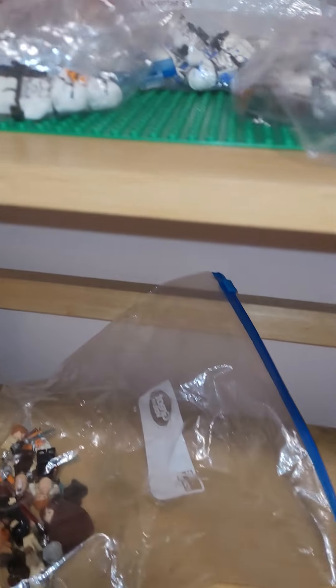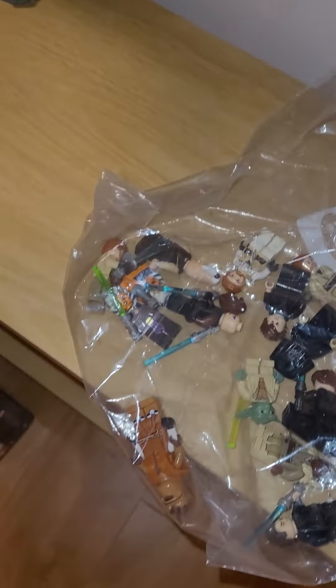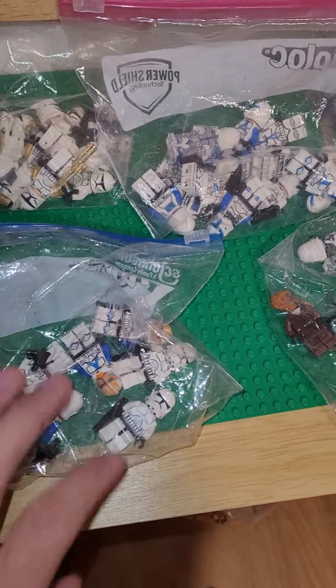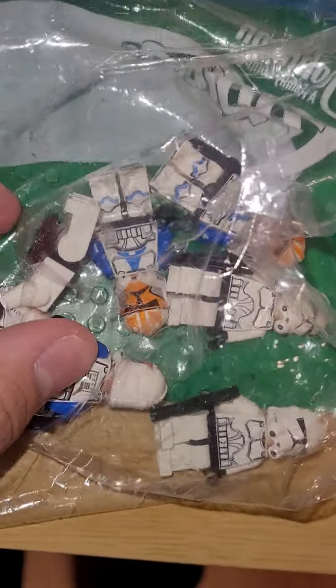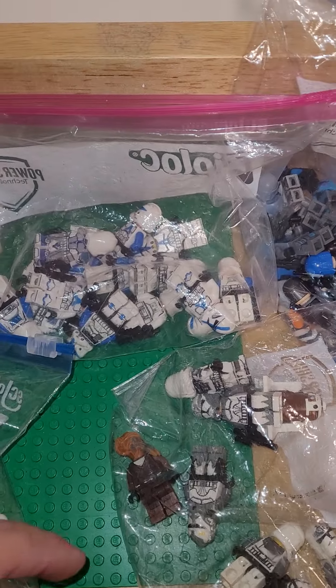Here's some clones. Got a bunch of — the Jedi bag. Got a bunch of Jedis. Here's some clones — they're 32nd and just normal clones that I got by removing the print from the 212th clones. Here's Commander Cody and the 212th bag. Flex Legion and Gold Country for Legion — a stop-motion series I'm going to eventually make.